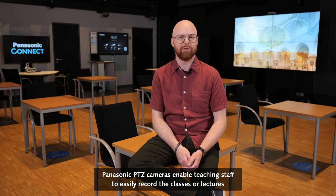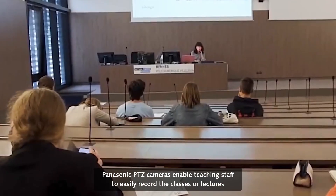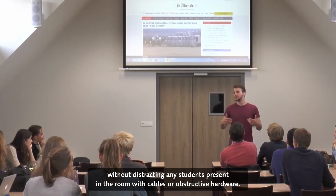Panasonic PDZ cameras enable teaching staff to easily record their classes or lectures without distracting any students present in the room with cables or obstructive hardware.